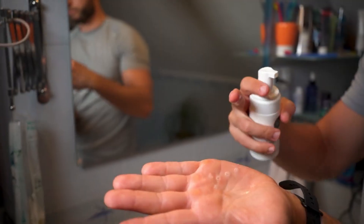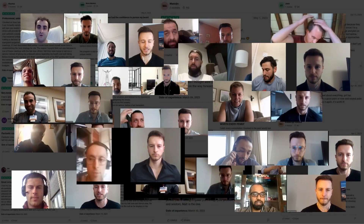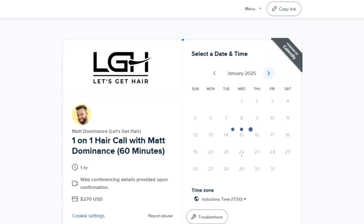Hey, welcome to Let's Get Hair, my name is Matt. I've been personally alternating between low-dose oral finasteride and low-dose topical finasteride over the last 6 years, and with this channel I've been helping men avoid costly pitfalls when regaining hair and getting their hair back with hair transplants. For more personalized advice, check out the link below where you can make an appointment with me one-on-one.